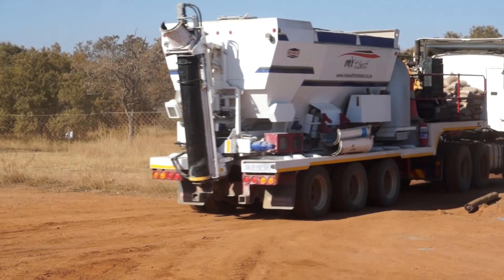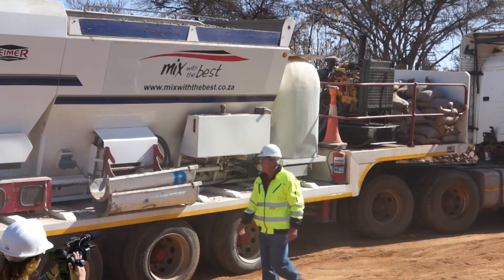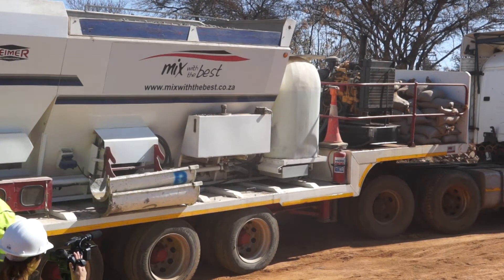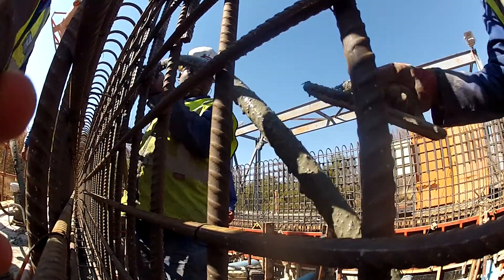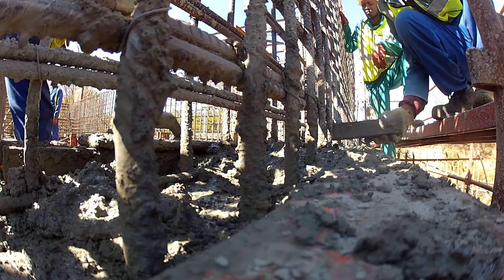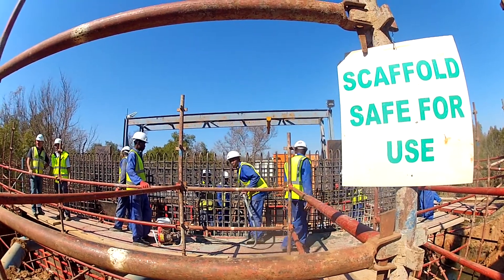The ease of getting the vehicle onto the various sites was quite amazing. Another advantage of the Reimer truck was that we can mix a fresh product with exactly the quantity that we require on that specific site, immediately.